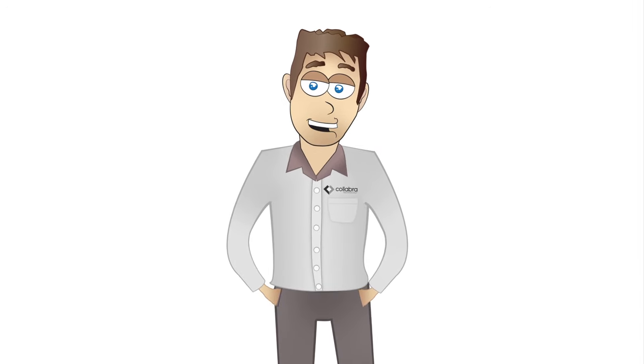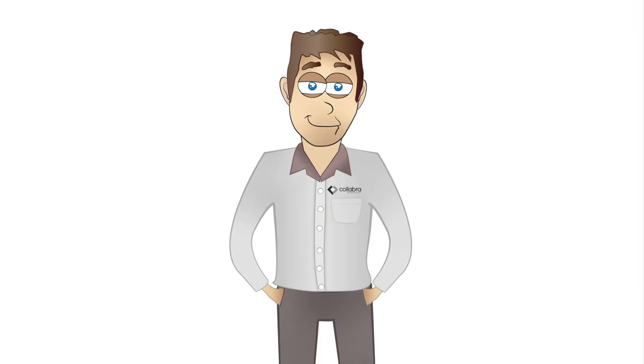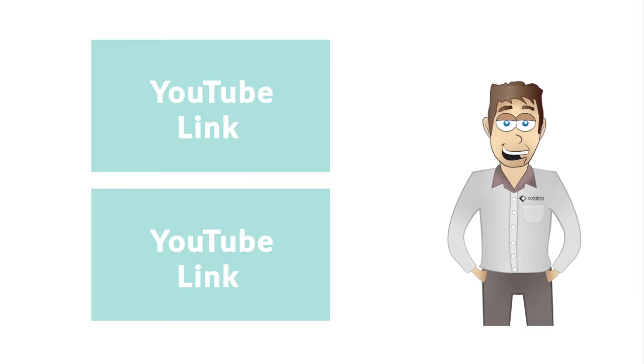Well, there you have it, my colleagues — the top 10 reasons to use Tour Factory technology. Leave a comment and let me know what your favorite Tour Factory feature is. There are so many to choose from. Goodbye for now.